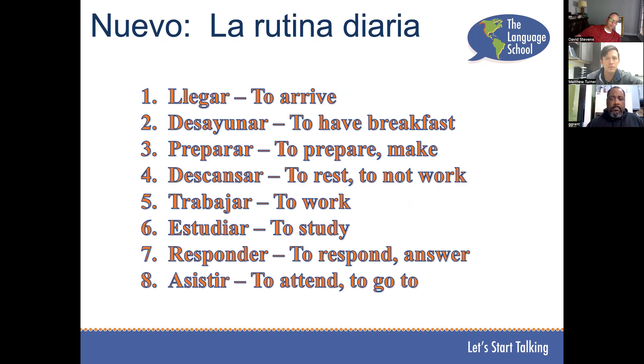Just a few new vocabulary words — this is all about daily routine activities, la rutina diaria. Llegar, desayunar, preparar, descansar, trabajar, estudiar, responder, asistir.